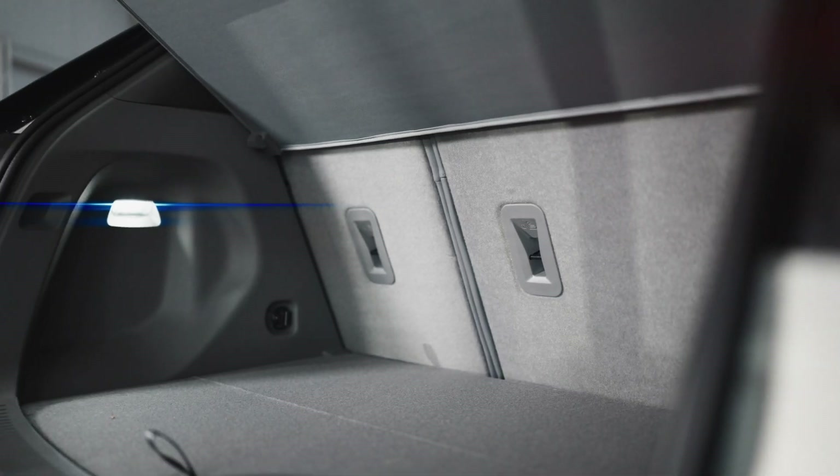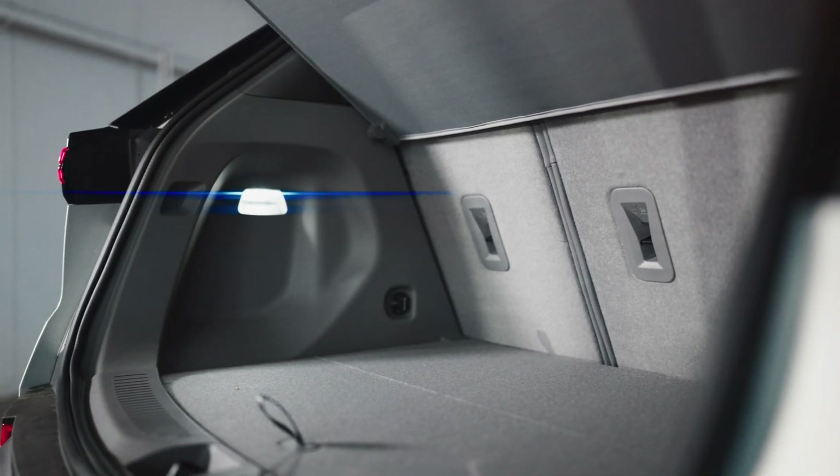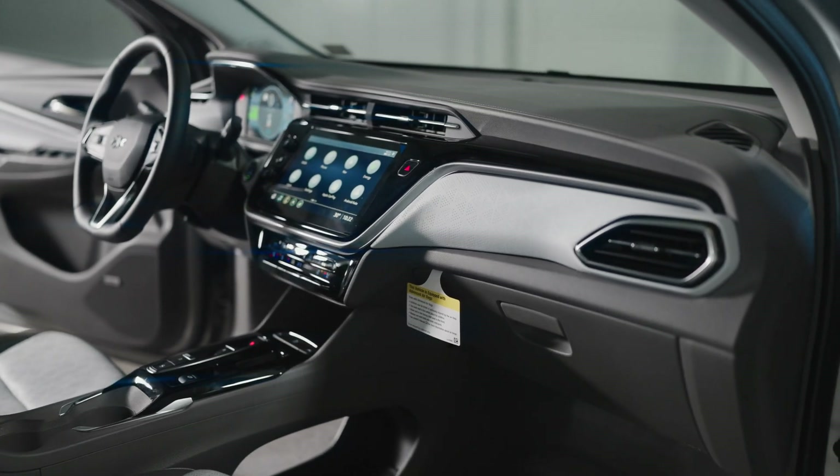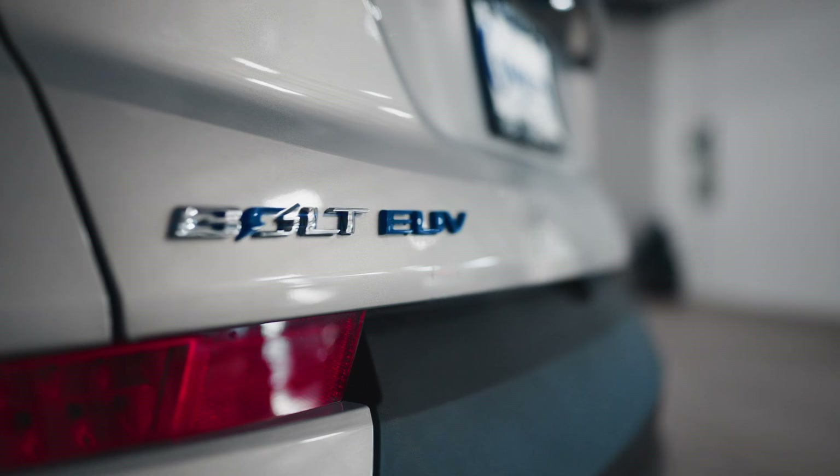And lastly, you'll find a healthy 16.9 cubic feet of cargo space in the rear cargo area. The new Bolt EV is truly optimized for any daily driver, and now for the technology and performance features.